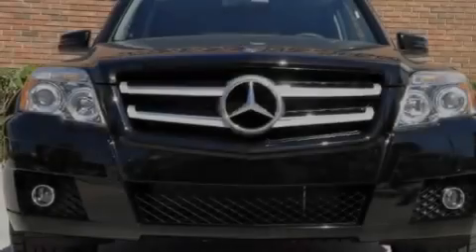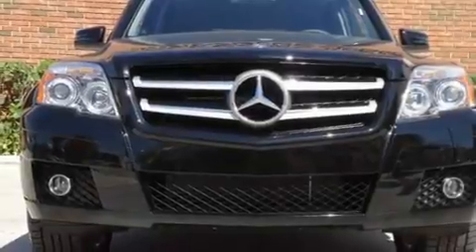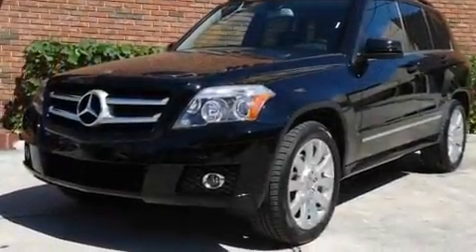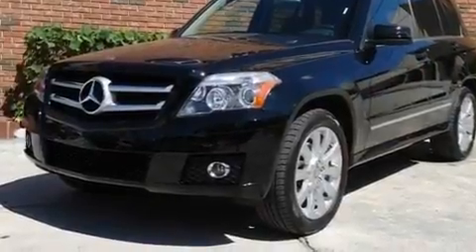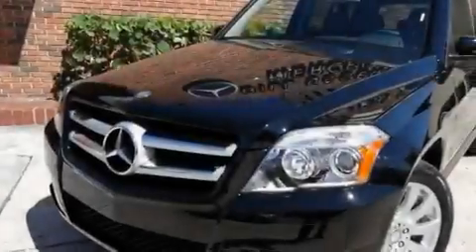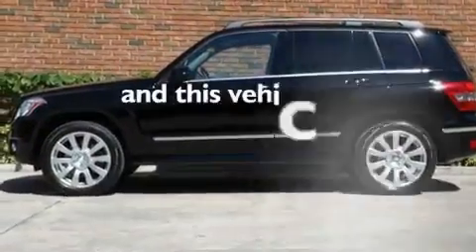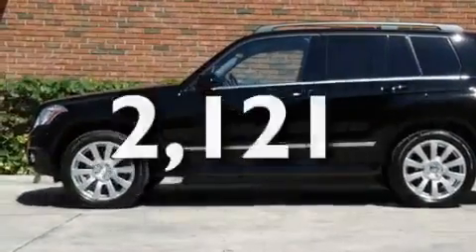Its top features include a heated passenger seat, air conditioning, a power rear lift tailgate, fog lamps, roof rails, a low tire pressure indicator, traction control and stability control systems, the tele-aid system, cruise control, and this vehicle has less than 3,000 miles.